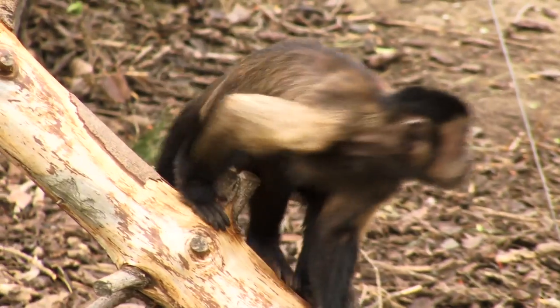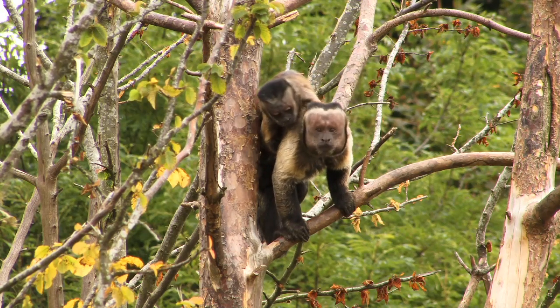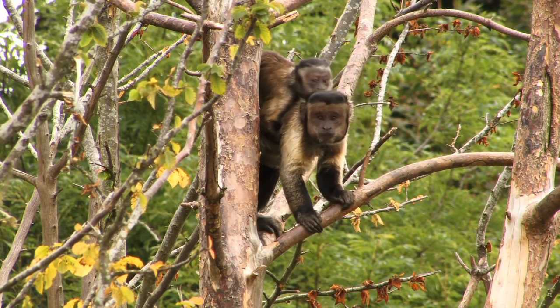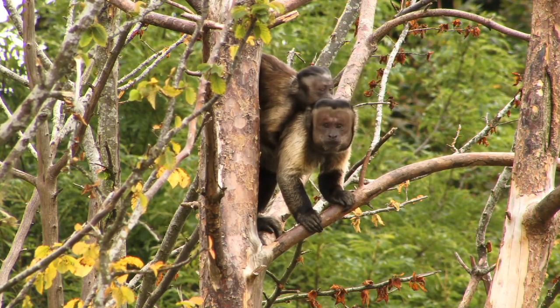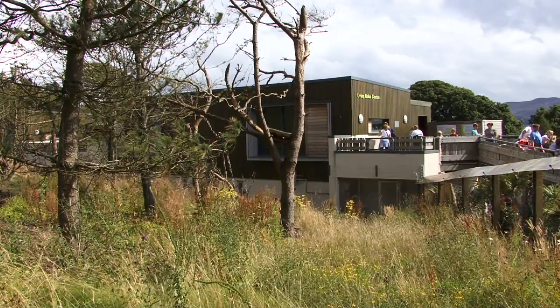Jack's experiments seem to be showing us that facial attractiveness may be less important to Capuchin monkeys than it is to us. Perhaps other things are more important to them like size, strength or social status — things that might also be important to humans too.